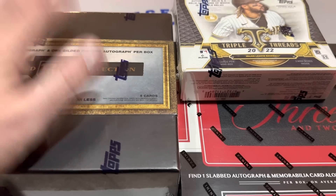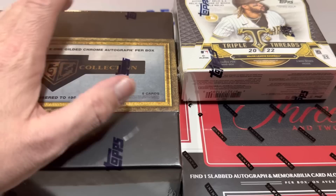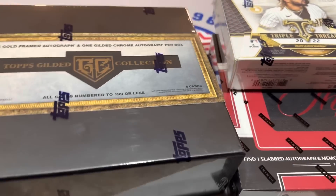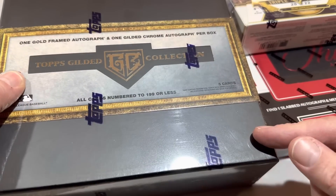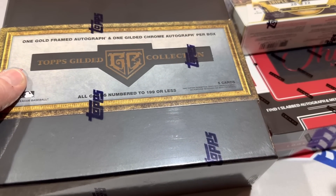Now, obviously, this box has the biggest price tag — I have three different tiers here. The Gilded Collection box, when first released on Topps' website, sold out immediately and it was $319.